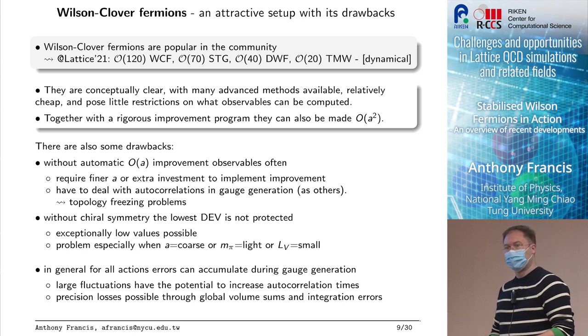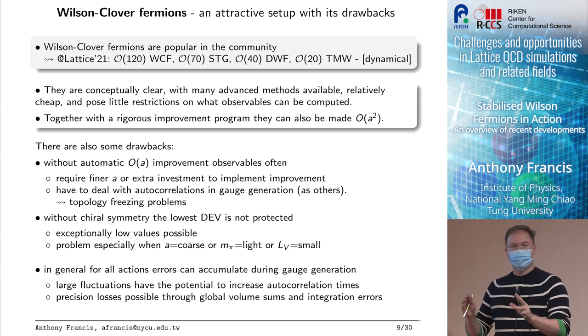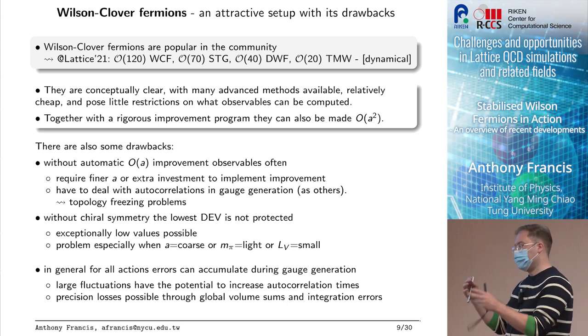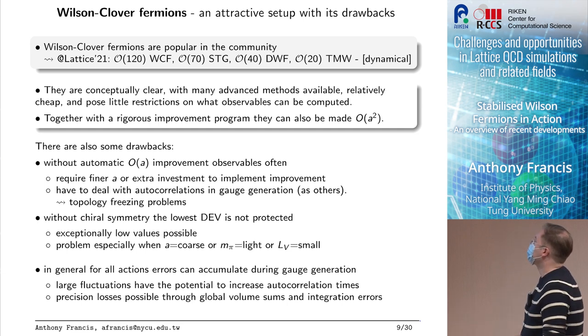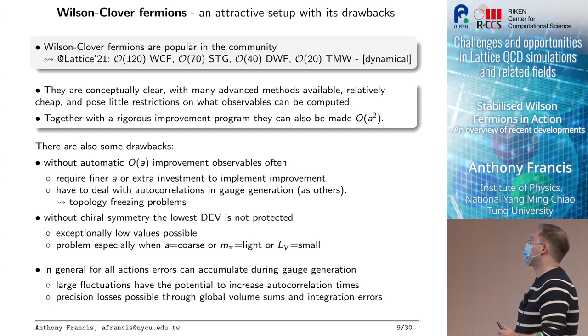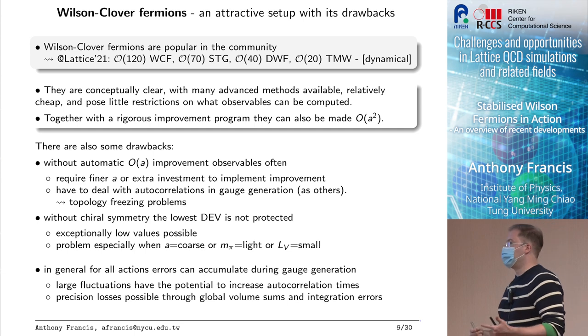At the same time they're cheap, so you don't have to go full domain wall which is a very expensive action. Domain wall is probably the last thing you want for nuclear physics because you have to throw thousands of inversions to beat the signal-to-noise ratio. Wilson fermions have their own drawbacks though: they are not automatically order-a-squared, they are just order-a. That means you have to either go to finer lattice spacings or invest extra time to do the improvement rigorously up to order a-squared.